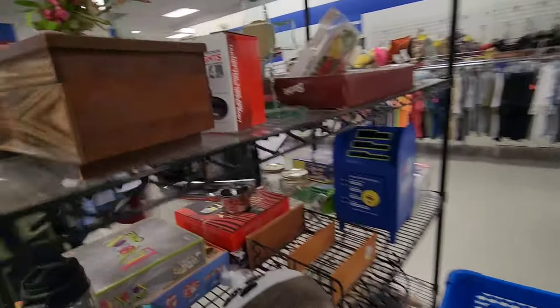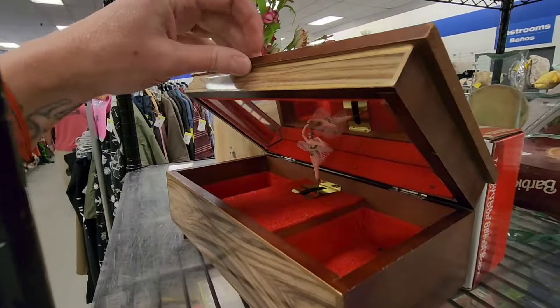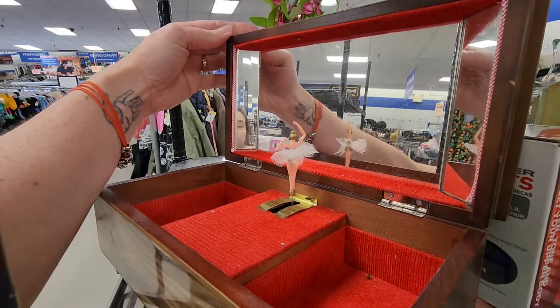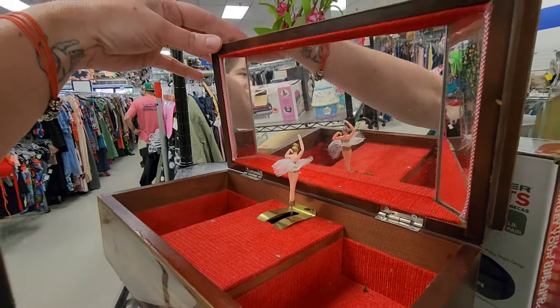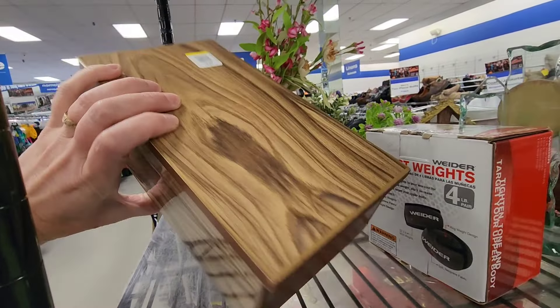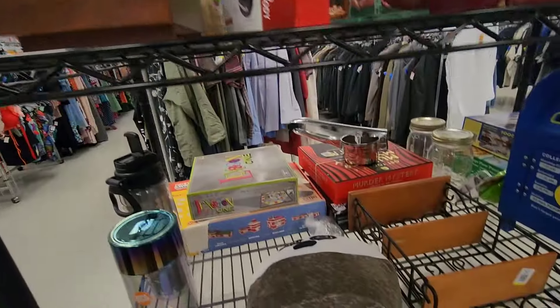Let's see what's over here. There's a little jewelry box. Oh, it has a ballerina in it. Aww. I see you in there. Made in Japan. That's $7. I have another jewelry box that had a ballerina in it.